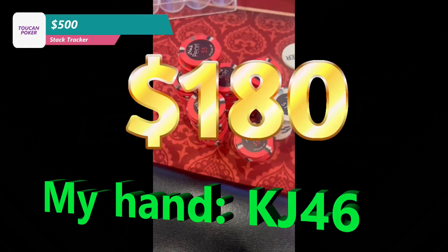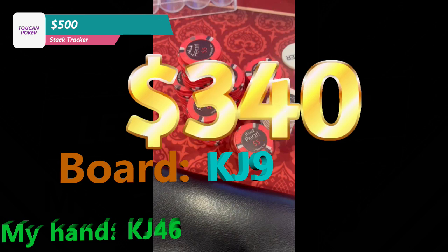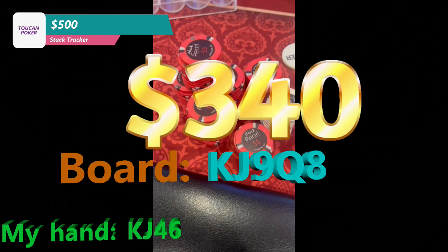In this first hand, we look down at King, Jack, 4, 6, and it is a $20 bomb pot, nine ways to a flop, $180 in the middle. Flop comes King, Jack, 9 rainbow, which is a really good board for our hand. We bet $80 into eight opponents and get one caller. Now there's $340 in the middle and the turn comes the Queen of Hearts, which introduces a flush draw. Any pair plus ten is a straight, and there are tons of straight hands that would call the flop, so we just check back on the turn. Our opponent is out of position to us, the river comes the eight of spades, and it goes check-check. We win a $340 pot right off the bat.